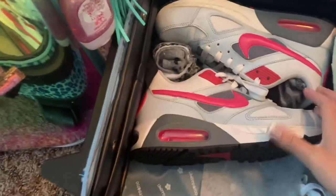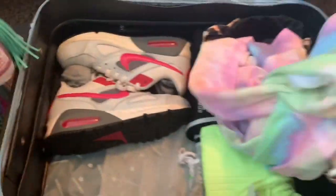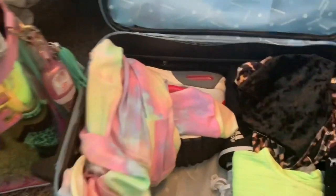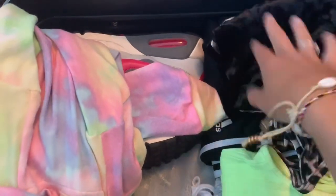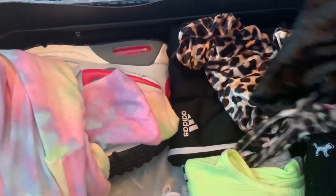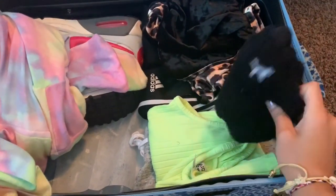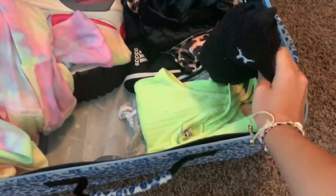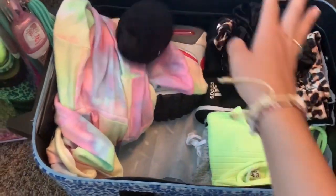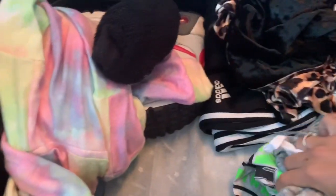I have my Nike Air Max's with two pairs of socks just in case. And then just a light colorful sweatshirt to throw on if I get cold. I also have my pajamas — my pajama set is a tank top and shorts — and pants for in the hotel room because hotel rooms are often freezing cold. And then I also have a pair of fuzzy socks to wear in the hotel room because I hate walking around barefoot.